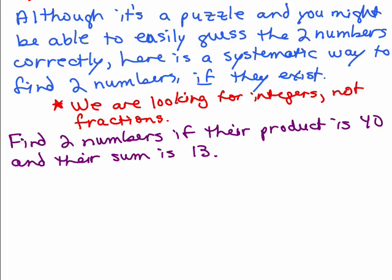You're trying to find two numbers, and some of you might easily guess them. But some people have trouble doing that, so this is a systematic way of finding the two numbers if they exist. We're looking for two integers — not fractions — so they might be positive or negative. I'm going to use PS to remember: the product is 40 and the sum is 13.